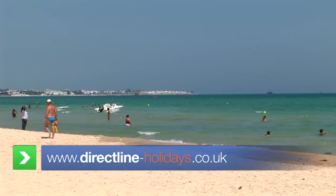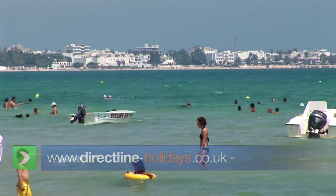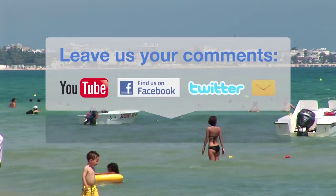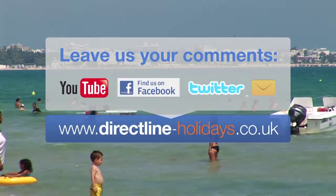All these superb hotels and more can be found at directlineholidays.co.uk, or visit us at facebook.com/directlineholidays for all the latest offers.